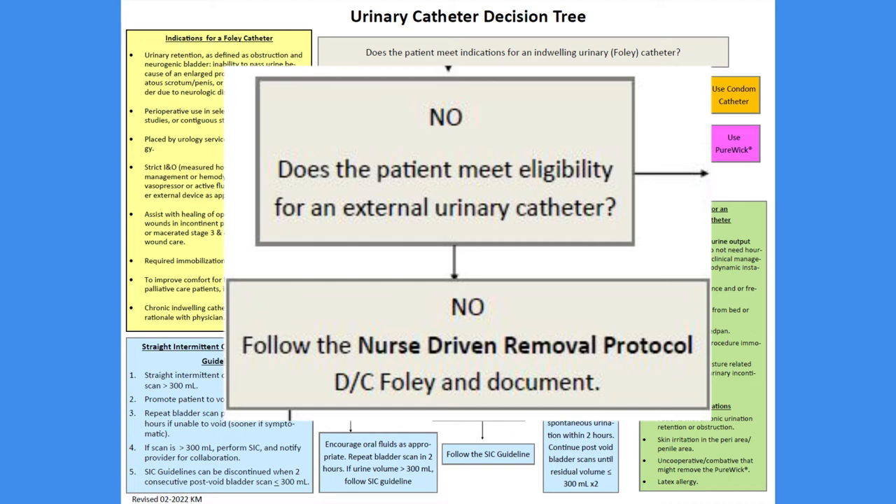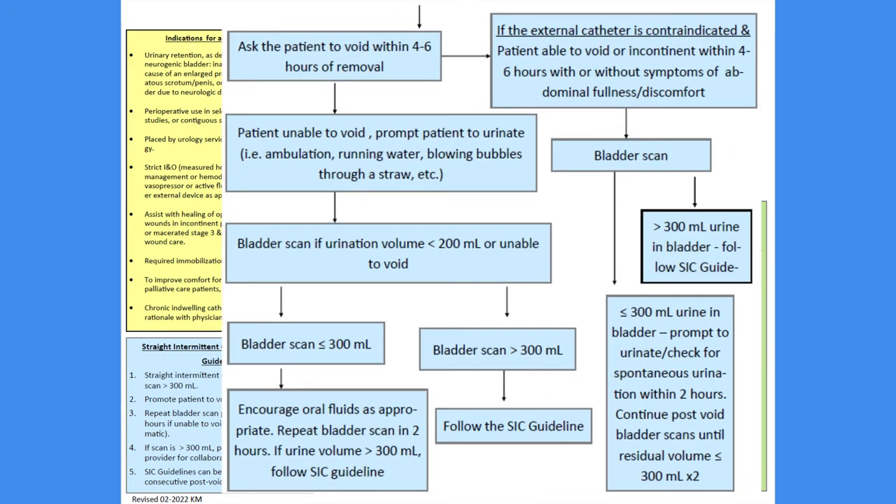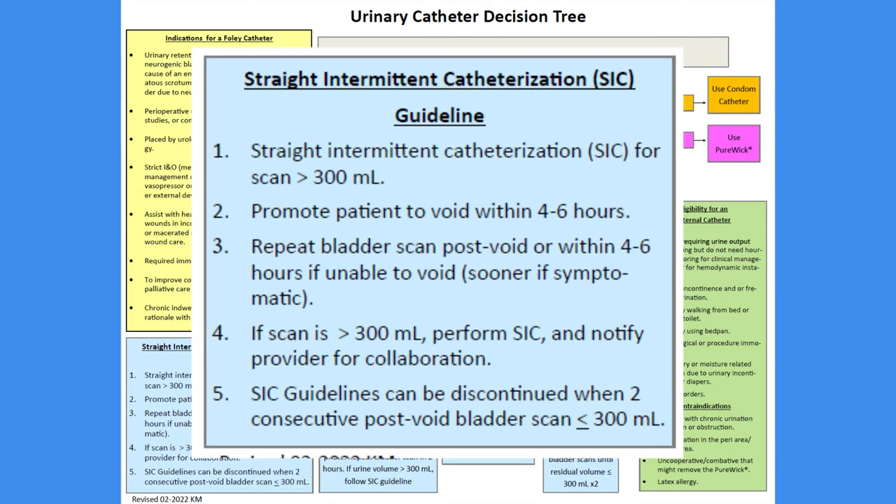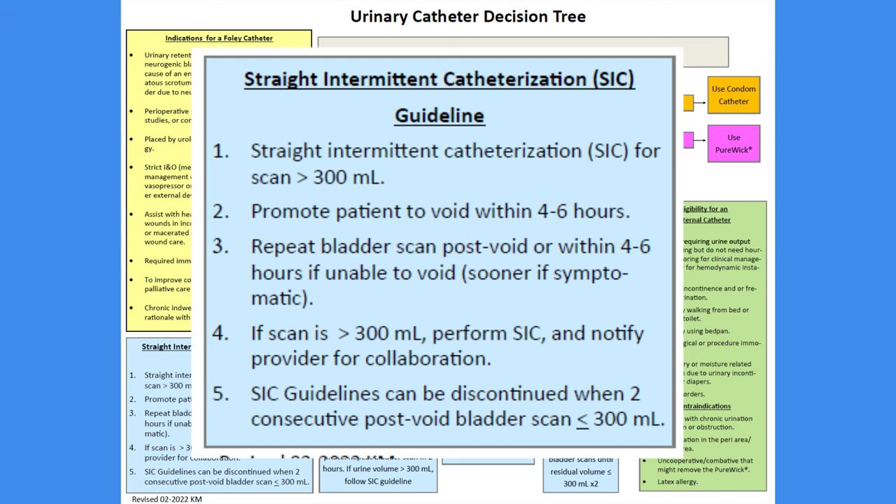If they do not meet criteria for Foley catheter or external catheter placement, any catheter that is in place must be removed. Continued management and assessment of the patient is described in the blue section on the bottom half of this page. This will include indications for bladder scanning for assessment as well as the potential need for straight intermittent catheter use, which is the final step of the decision tree if urinary retention has proven to be an issue. When you reach this item, refer to the Straight Intermittent Catheterization Guide or SIC guidelines on the bottom left of the decision tree form.